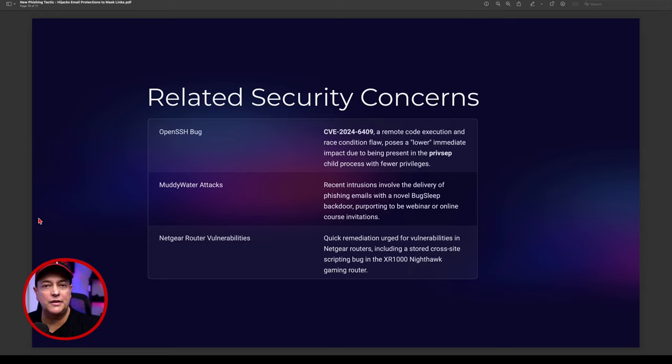I'm now creating specialized hyperlinks for my products so people definitively know they're on my website and purchasing genuine products. There's also the Netgear XR1000 Nighthawk gaming router, which has a recently-found vulnerability. It allowed cross-site scripting — malicious JavaScript code could be injected into hyperlinks, put into a phishing attack, and used to manipulate someone's Netgear router, getting around vulnerabilities if not fully updated.